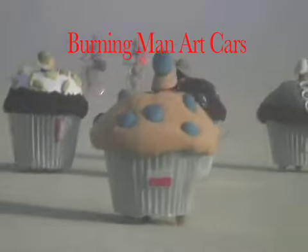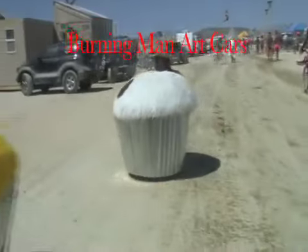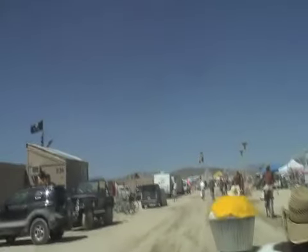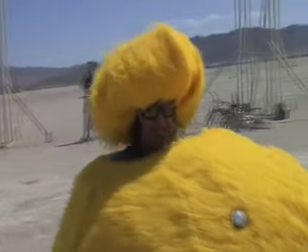I first confronted the Mobile Cupcakes during the dust storm. Then I spotted several of them at the far end of Anxiety Street, and then again the Mobile Cupcakes showed up in the vicinity of Burning Man.